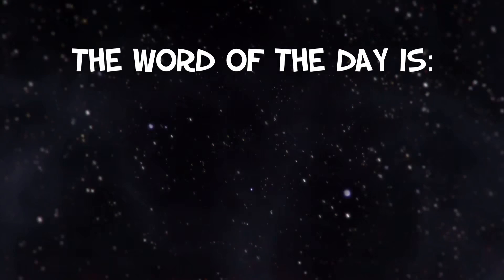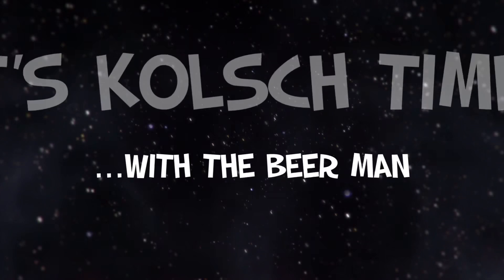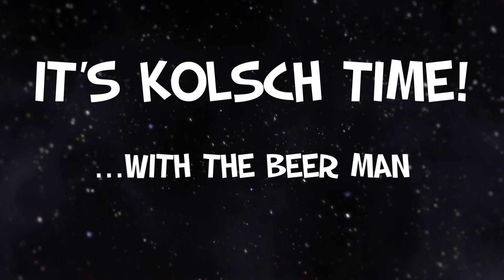The word of the day is perfect. Hey, how's it going everyone, how you doing tonight, today, wherever you're from in this beautiful world.